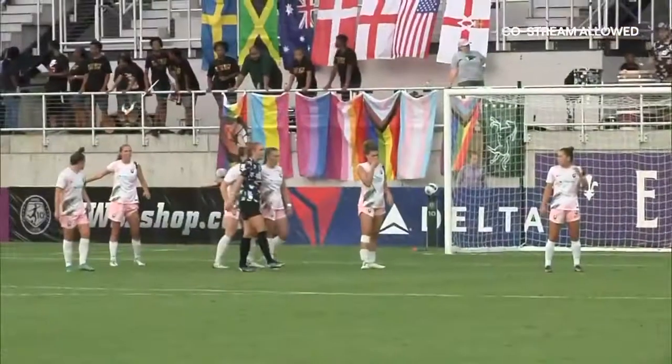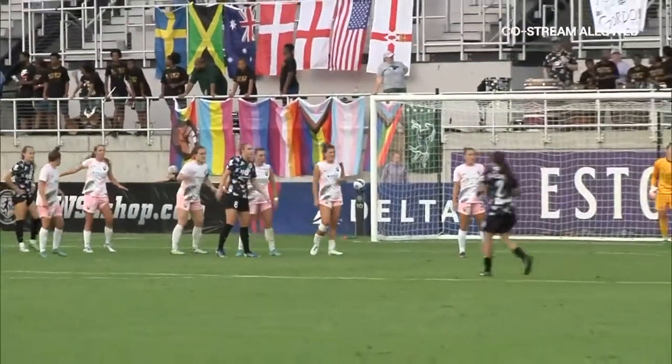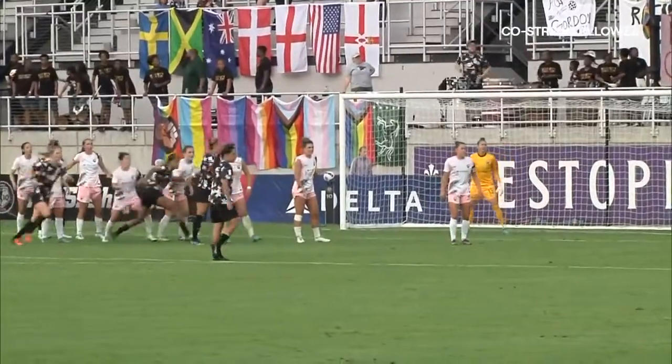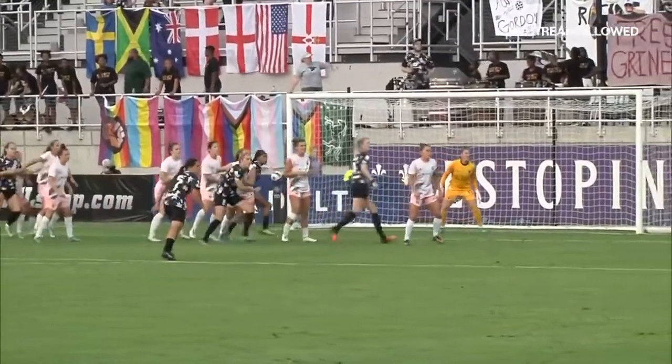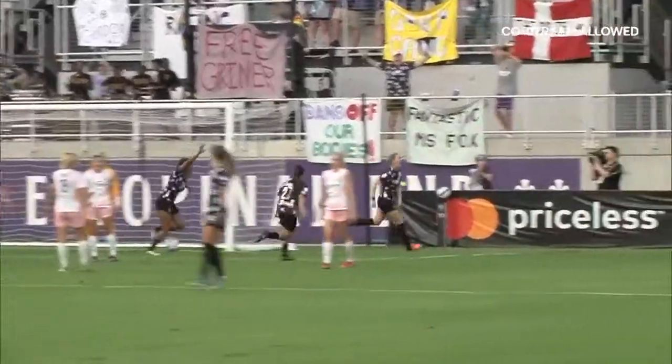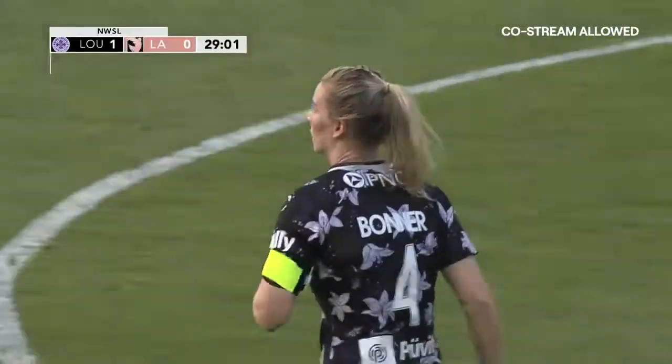And looking at the slow motion again, I think Gemma Bonner knew exactly what she was doing. Made the run a little too early, but look how she contorted her body and just flicked it on. Beautiful set piece — brilliant by DeMelo, and Bonner matched it.